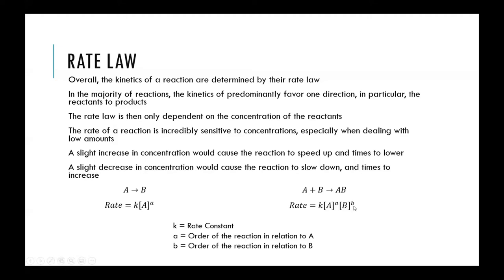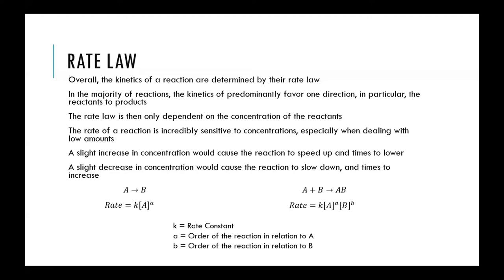The reactants in the rate law are raised to some power, and those exponents are not determined from the balanced chemical equation. These powers are called the reaction orders of the particular reaction — they specify how changing the concentration will affect the rate and therefore the time.